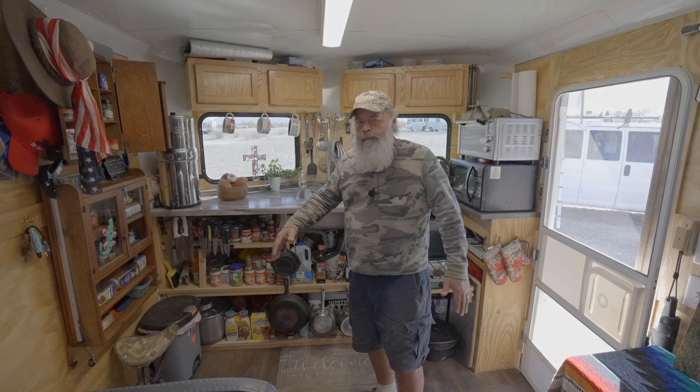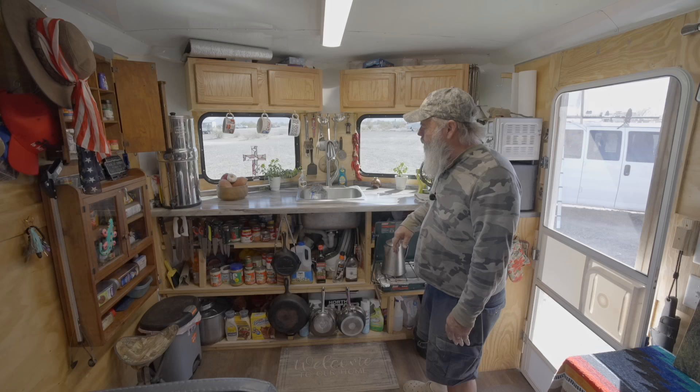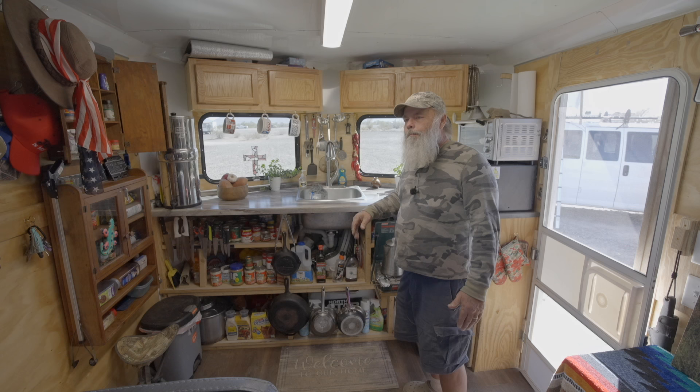We've got a nice open kitchen with a deep sink and a 12-volt pump that runs the faucet. We carry 16 gallons of water underneath here, and that water gets transferred from the water in our van. We carry 150 gallons altogether. The whole goal of living this lifestyle is to have plenty of water — I'm a retired plumber, and water is everything to me.